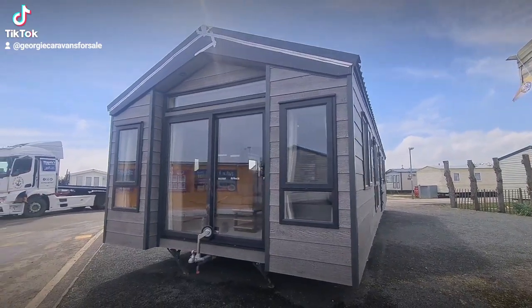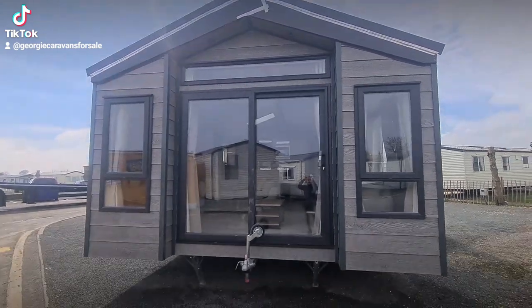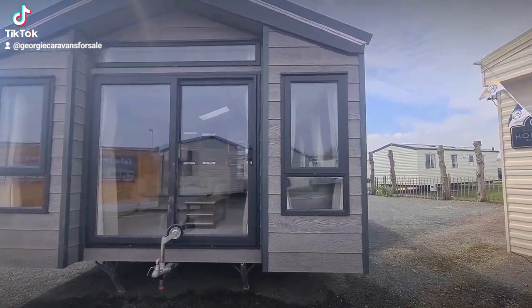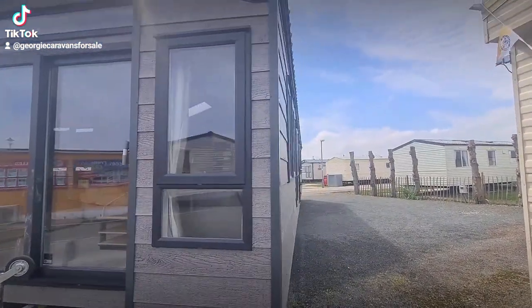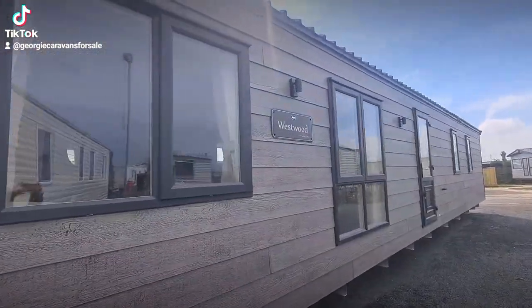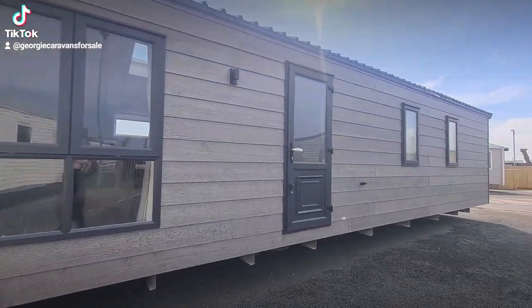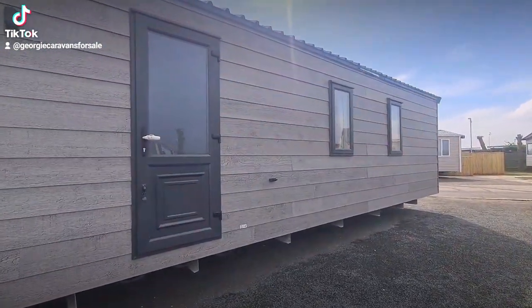Good afternoon guys, it's Georgie here from the Lincolnshire East Coast, Blue Anchor Leisure. I am extremely excited to show you around this one guys. I've actually been waiting all year for this holiday home to come on to our stock. This one is the brand new ABI Westwood Lodge.